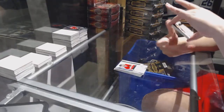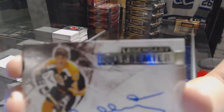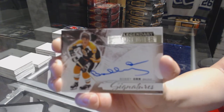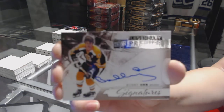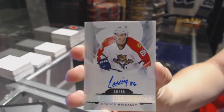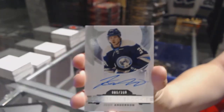Legendary signature for the Boston Bruins — Bobby Orr. That's a sweet hit. That might be a cool one to get graded too — it's in decent condition. Rookie auto numbered to /65 for the Florida Panthers, Connor Brickley. Rookie auto numbered to /399 for the Winnipeg Jets, Josh Anderson.